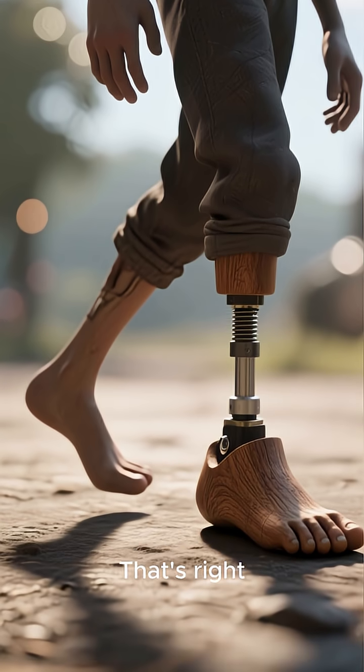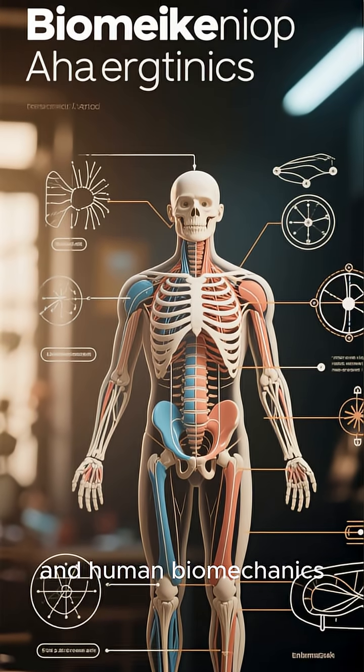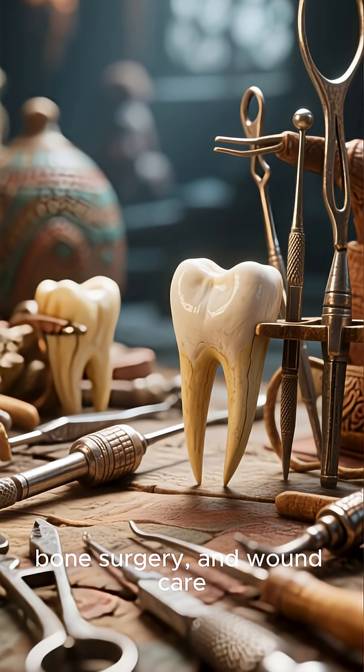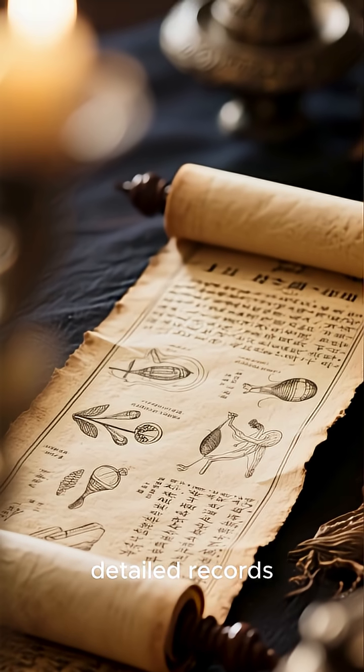The ancient Egyptians understood balance, weight distribution, and human biomechanics. They also practiced advanced dentistry, bone surgery, and wound care. And we know this because they kept detailed records.